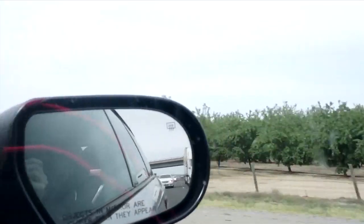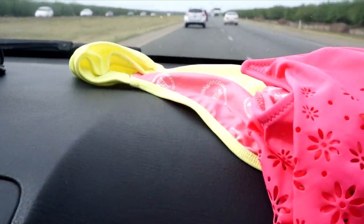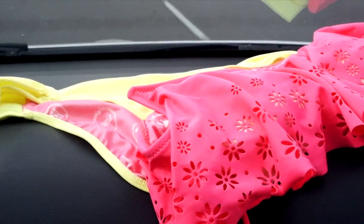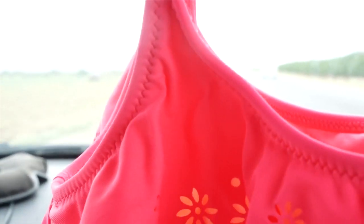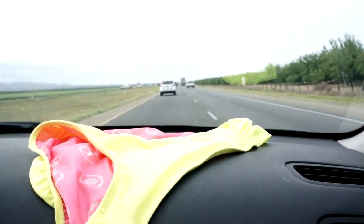Since we've segued over to the clothing side of things, let's talk bathing suits. I'm in love with neon colors and mixing and matching them. This is a top from Target, I believe — I may or may not have borrowed it for this video because I love the eyelet detail. It's paired with a really fun neon yellow bottom, which perfectly ties in the neon trend.